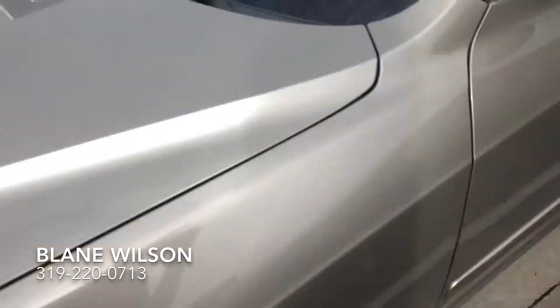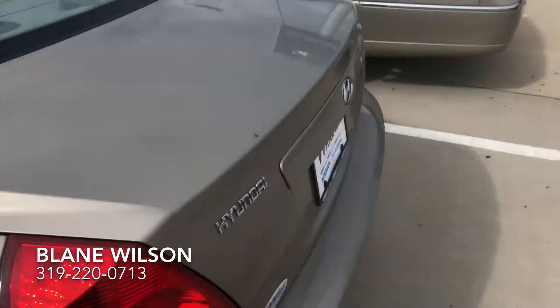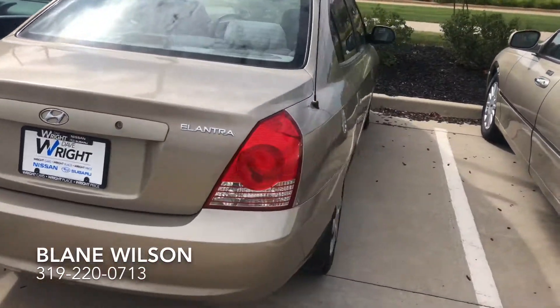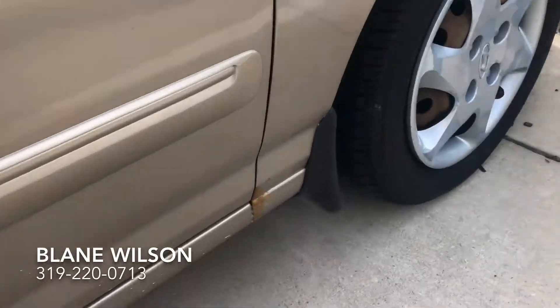Tires look good on it. It's a front-wheel drive vehicle, of course. I'll show you a couple blemishes on the rear, as to be expected, but for the age and mileage, that is not bad at all. It's a very clean little ride all the way around. Nothing on this side — seems like it was well taken care of. There's a little bit down here.